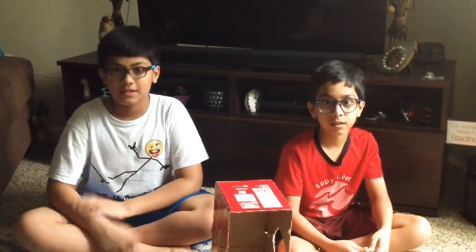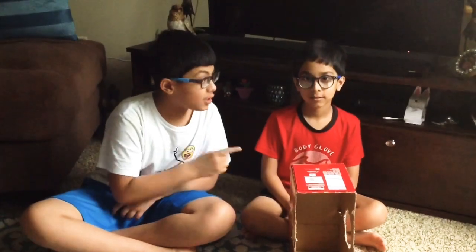We know there are five senses: touch, taste, smell, sight, and hear. For this game you really have to feel and guess the object. Close your eyes and don't squint.